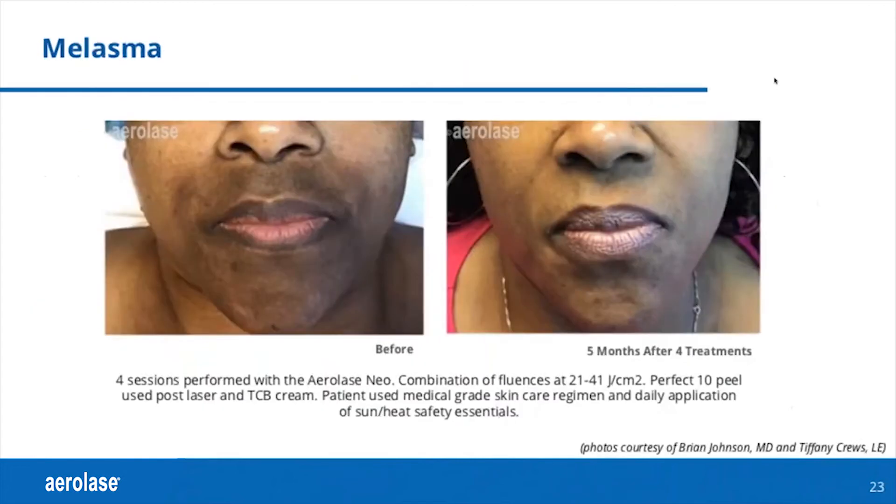This is a patient who has some perioral pigmentation, and this is her before and after. She had four treatments. These photos are courtesy of Drs. Johnson and Cruz. Fluences used were about 21 to 41, and these four sessions were combined with the Perfect 10 peel — basically a glutathione and kojic-type peel — used after the laser.